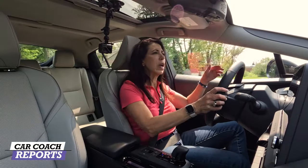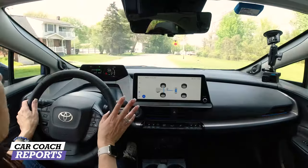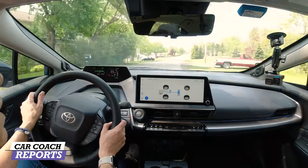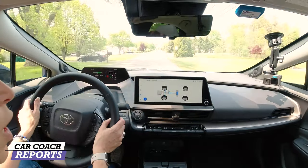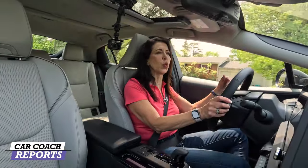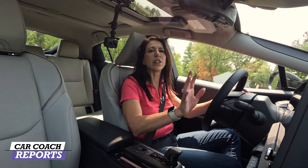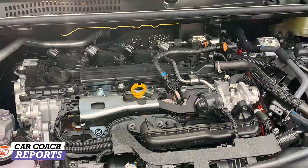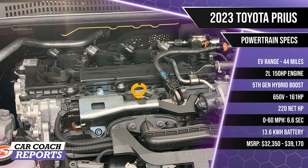You might wonder if the safety features are invasive. They are very low-key — you can shut them off, but with every feature on including lane departure warning and blind spot detection, the system is very mild in how it nudges you back into your lane.